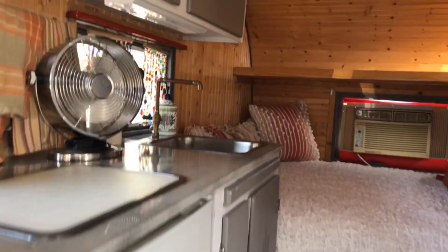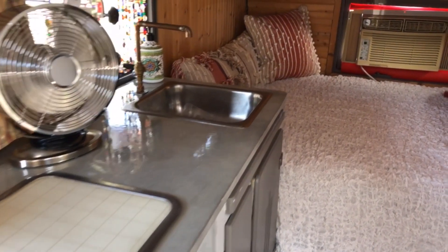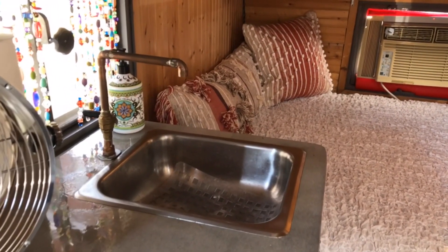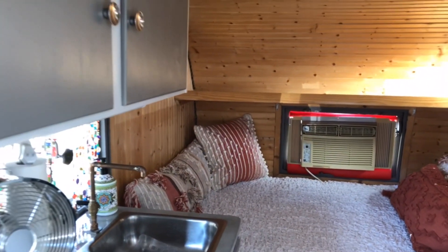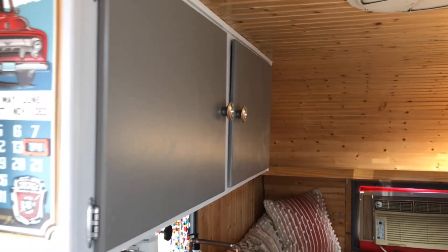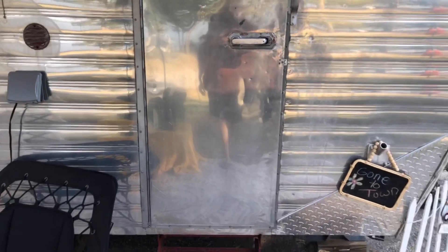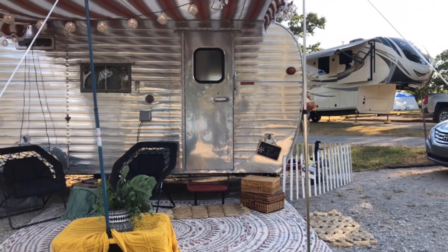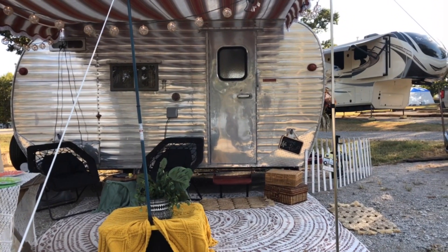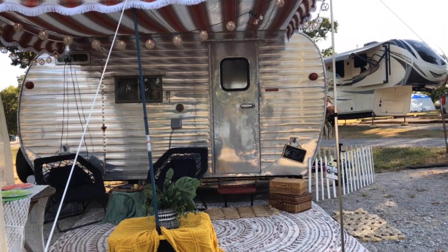Up here there's a real nice job on the countertop, a stainless sink, and a copper faucet — really nice. A little more storage up here too. Let's go back outside and take another quick look. It's a 1959 Fan — I'm gonna guess it to be 16 feet in the box alone. Just a beautiful camper.